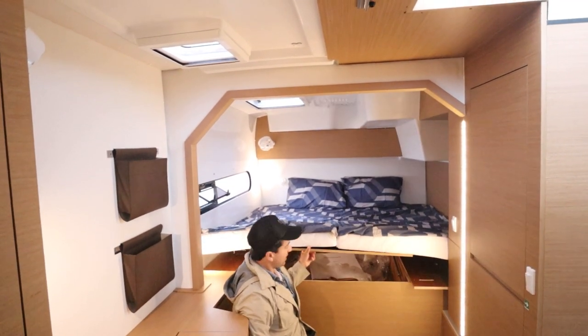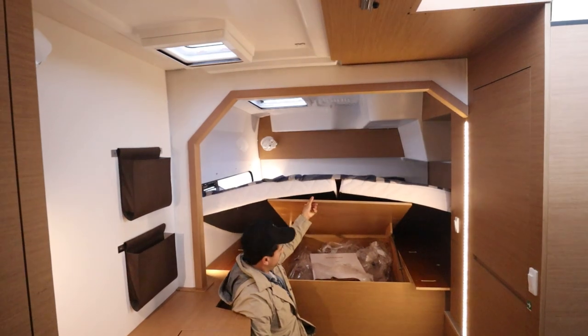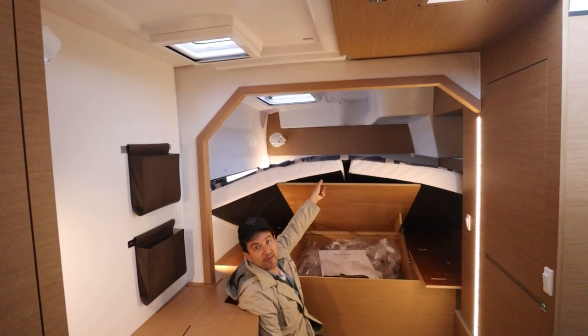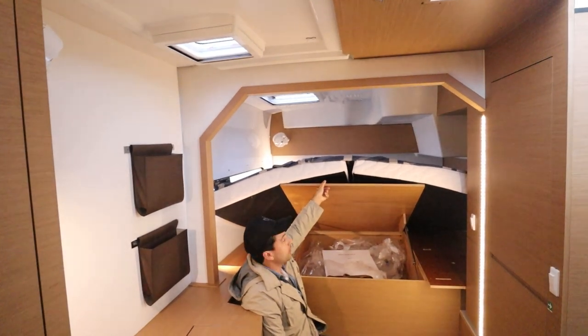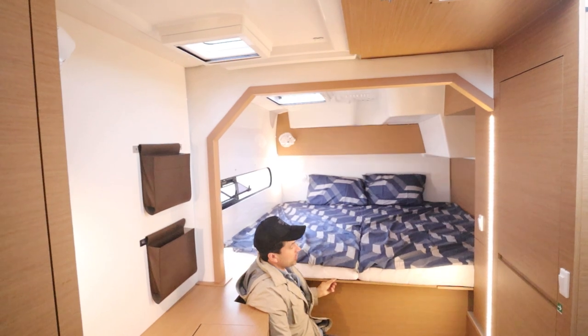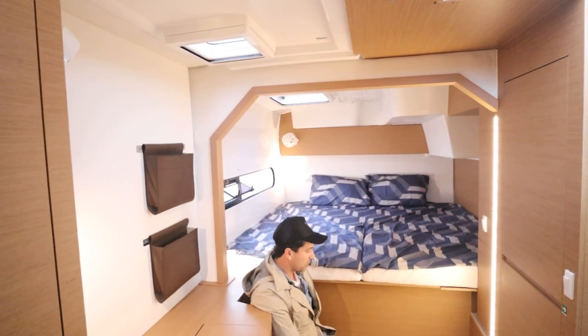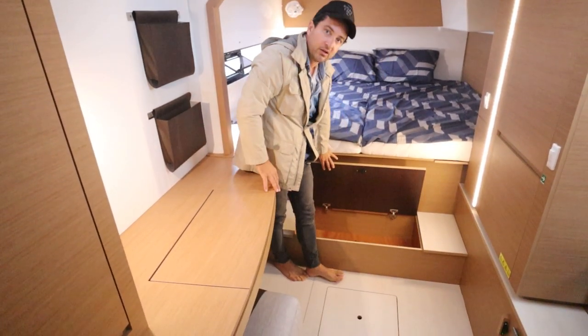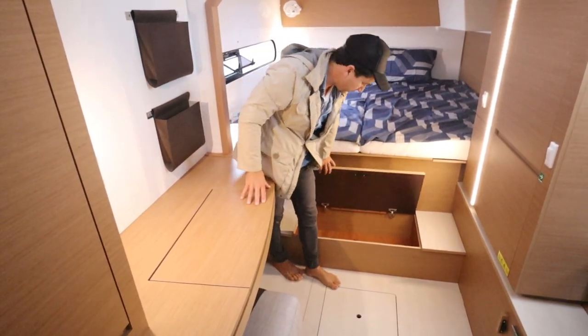Storage under the bed comes up on gas struts. Just imagine you've got the boat up at Hamilton Island — you fly in for the weekend with your airline luggage, and that's the place to put it all. There's also a shelf for shoes. That's ideal storage for a weekend away.